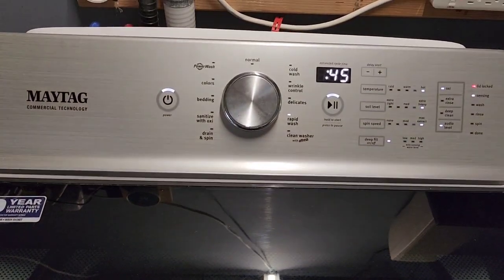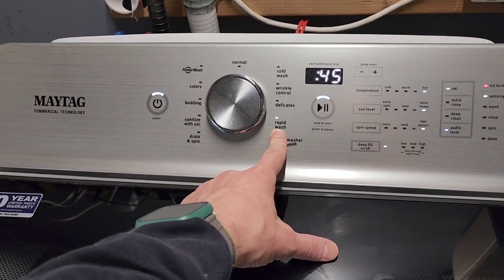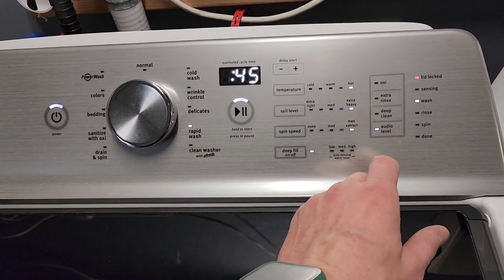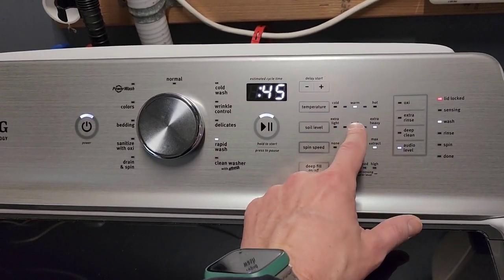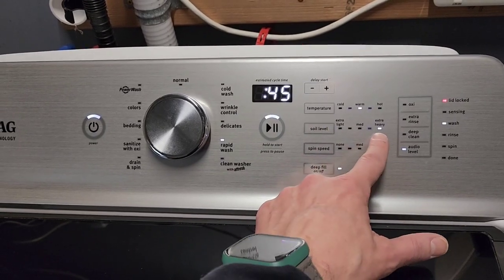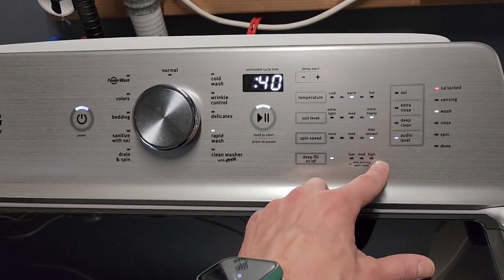I've got this washer running right now with a pretty heavy towels load. It's sensing the load, we've got the deep fill option turned on, we're doing a rapid wash, and it's estimating about 45 minutes. I don't need the oxy on. Everything's set to warm, and spin speed is at its fastest level.